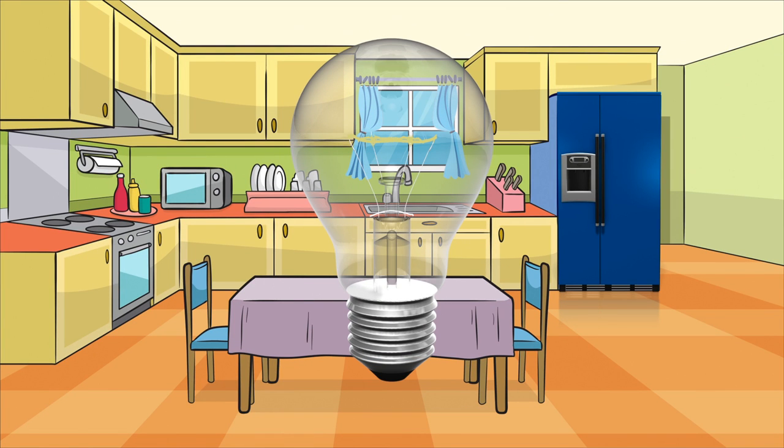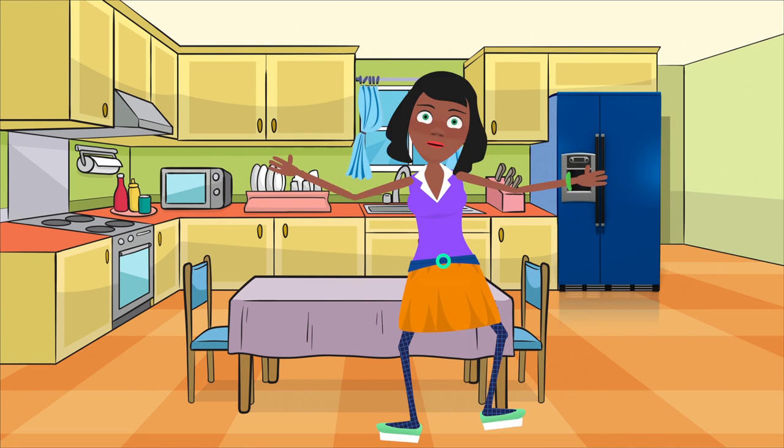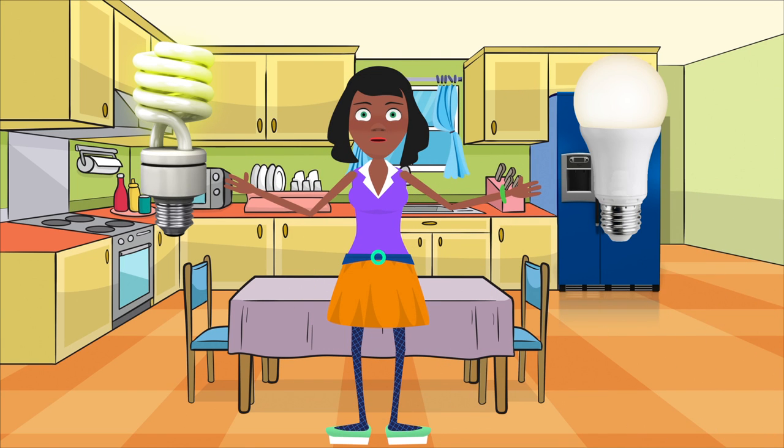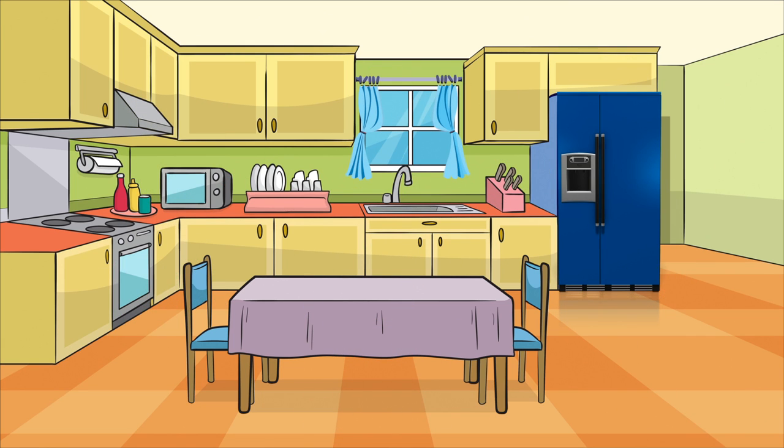Let's start with lights. Remember to turn lights off when you leave the room and replace standard incandescent bulbs with CFL or LED bulbs. These newer bulbs last up to 10 and 25 times longer and use about one fourth of the electricity. When CFL or LED bulbs reach the end of their lifetime, find out where you can properly dispose of them, as they shouldn't be thrown away with regular trash. Also, adjust your curtains and blinds to let sunlight in or out depending on the desired room temperature and light.